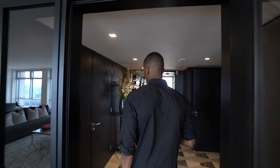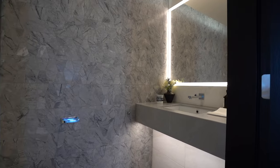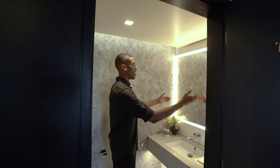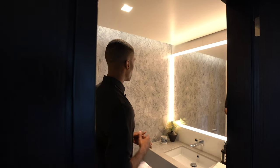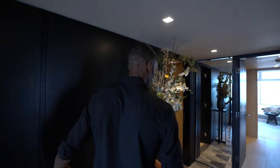Before we check out the bedroom suites, we have to see this guest bathroom. Through here we have your marble-fitted vanity unit, a large mirror with recessed lighting, and to my left we have this marble-tiled wall with the bespoke Centre Point design once again — a beautiful guest bathroom.